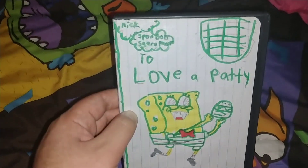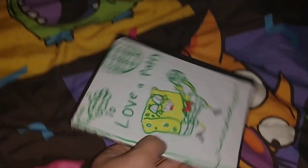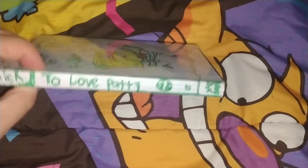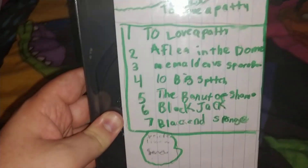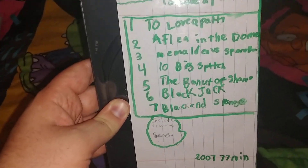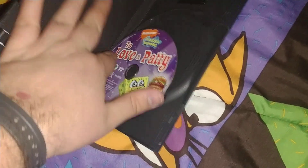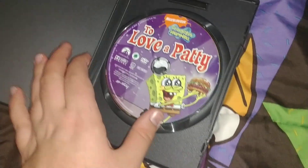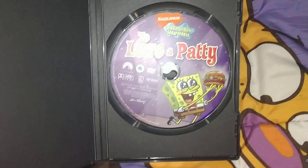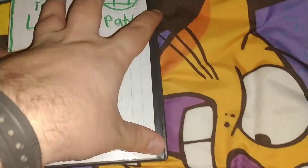Next ones — this one is in a broken case that I don't really care about. It's Nickelodeon SpongeBob SquarePants: Two of a Patty. Here's the front and the spine. It only has seven episodes and they're from a terrible season — around seasons five and six, that's when it used to air. Special features included. It's from 2007 and it's 77 minutes. There's the disc and the broken spindle. It says SpongeBob SquarePants: Two of a Patty, only 77 minutes.